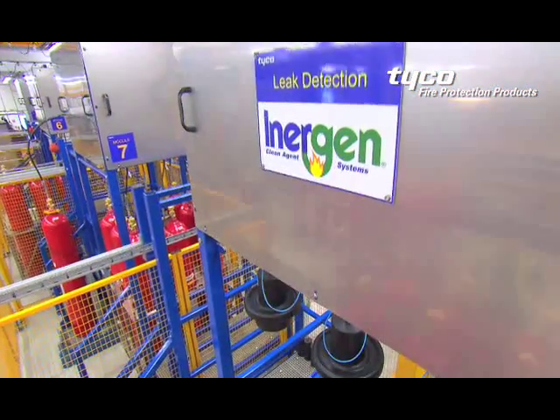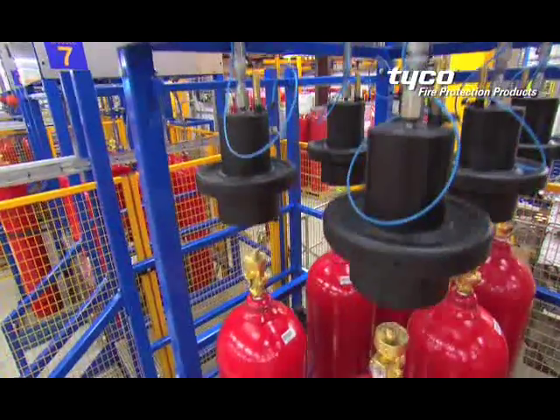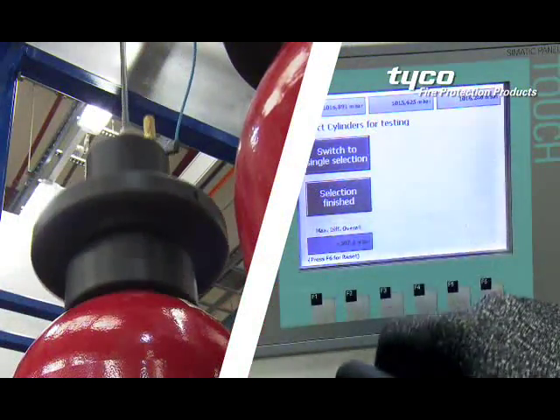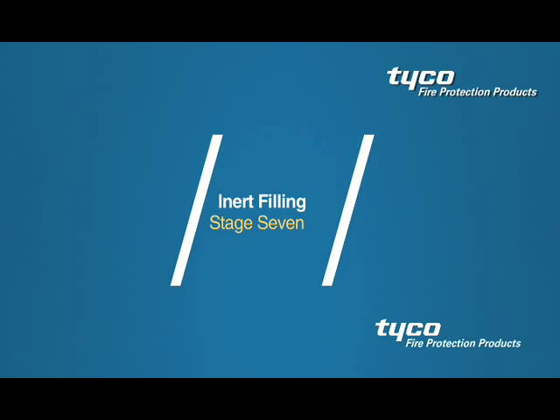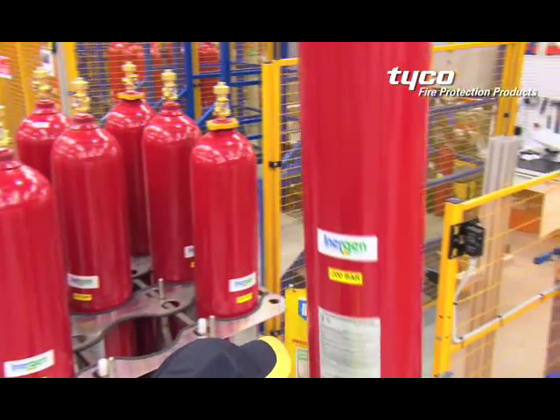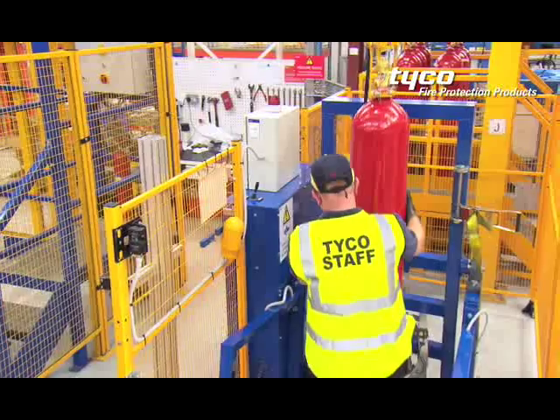When filling is complete, the rack is transferred to an innovative and highly sophisticated automatic leak check facility. A selection of containers from each batch is randomly selected for moisture and composition analysis.